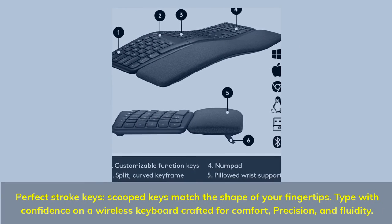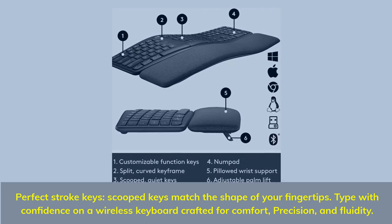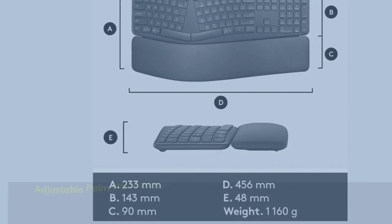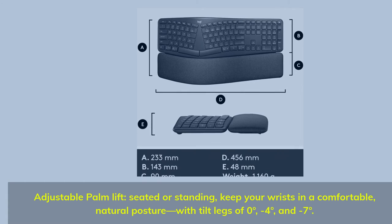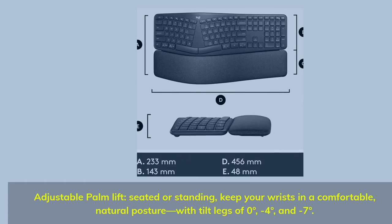Perfect Stroke Keys — scooped keys match the shape of your fingertips so you can type with confidence on a wireless keyboard crafted for comfort, precision, and fluidity. Adjustable palm lift keeps your wrists in a comfortable, natural posture whether seated or standing, with tilt legs of 0 degrees, minus 4 degrees, and minus 7 degrees.